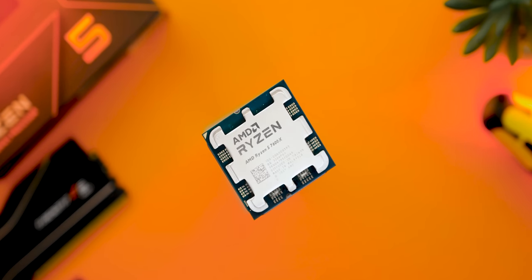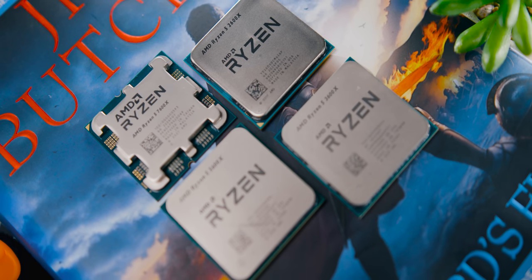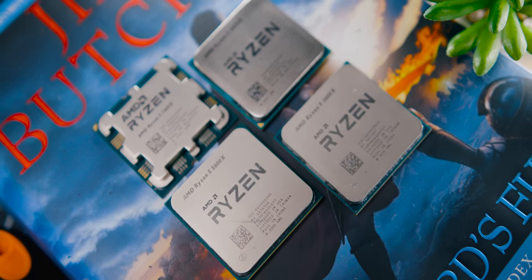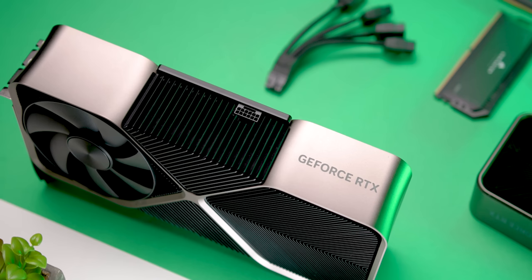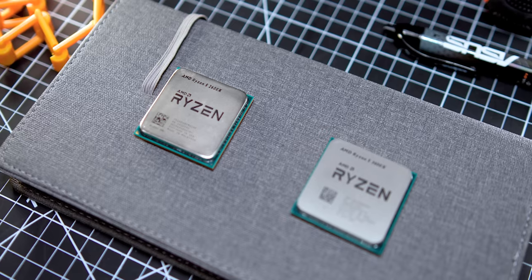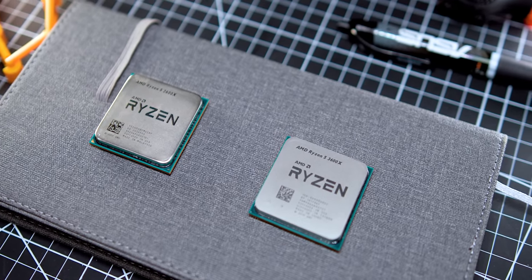Actually, the 7600X as an upgrade path is totally, totally terrible value. But I still want to bring back my point from that first video: right now the 5600X, with its under-$160 price point, still feels like a better buy if you want to pump more money into your GPU upgrade. That goes doubly for 2600X and 3600X owners who might be more budget constrained, or don't want to spend more than they originally did for a new CPU.